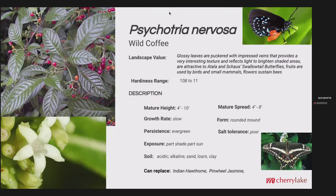Psychotria nervosa is our native wild coffee. It has very glossy leaves that are kind of puckered with impressed veins, providing a really interesting texture. If this is in a shady area under an oak tree, it will reflect light even in a dark environment. Mature height is 4 to 10 feet, mature spread 4 to 8 feet. Part shade to part sun works well — you don't want too much sun, but it'll perform well in shade. The soil is pretty adaptable — acidic to alkaline, sand to loam to clay. This could be a good replacement for Indian hawthorn or pinwheel jasmine.